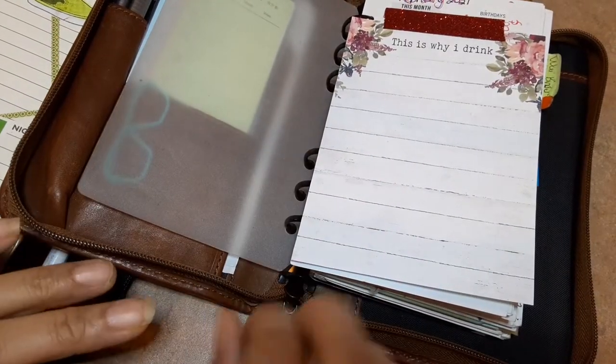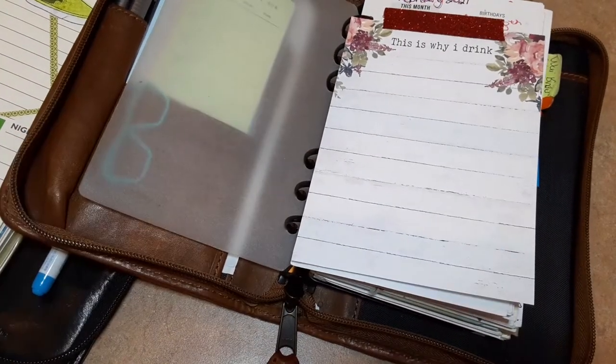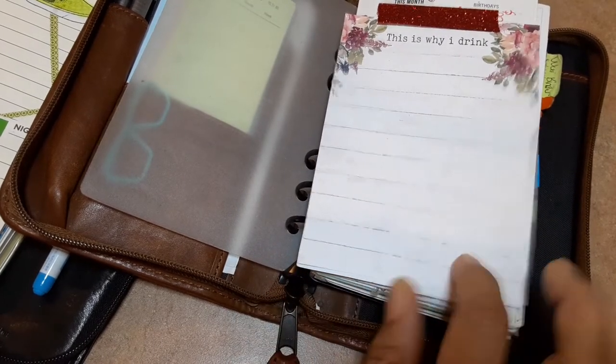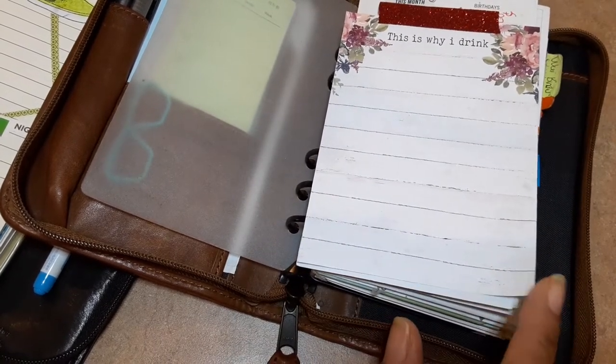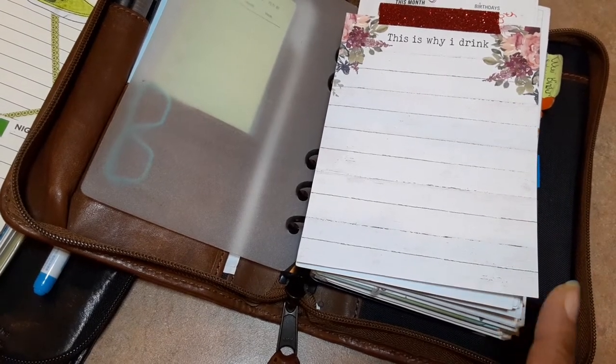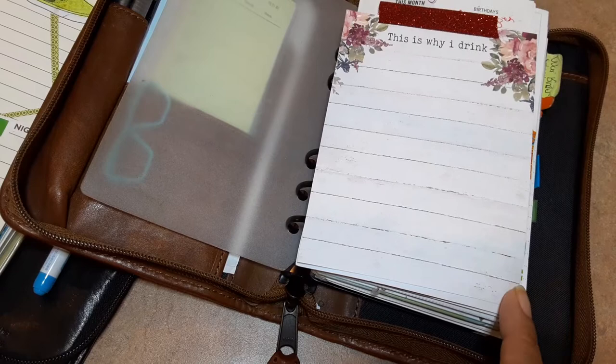Hi everyone, this is Daniella with Princess Pretty Much, and I just want to do a flip through of my planner. I was just thinking how I haven't done a flip through of my planner in such a long time.